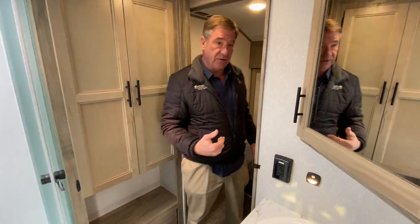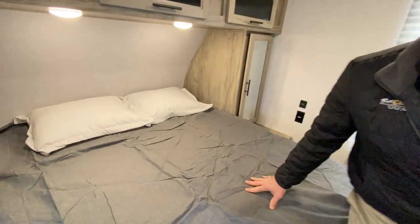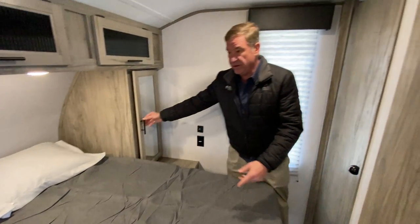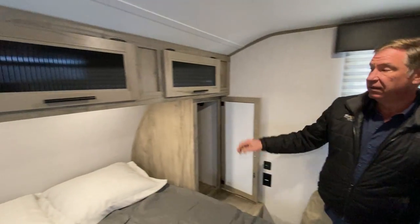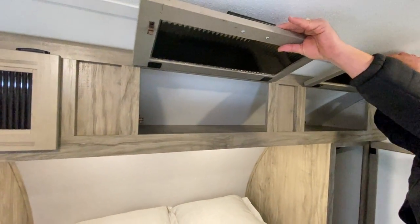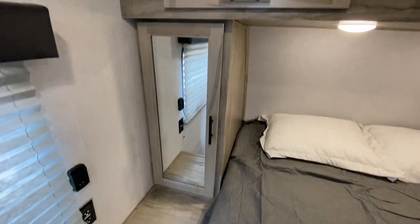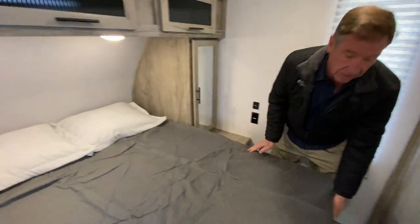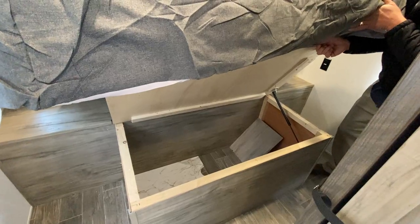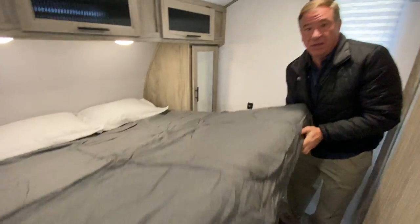Going through the second door to the bedroom — there's a pocket door here. In the bedroom, we have basically a walk-around bed which features storage on both sides, as well as storage across the top and underneath the bed. Come on out to Best Choice Trailers and RVs in Irwin, Pennsylvania. Thank you.